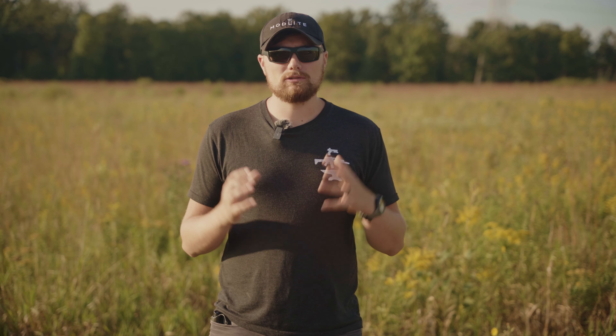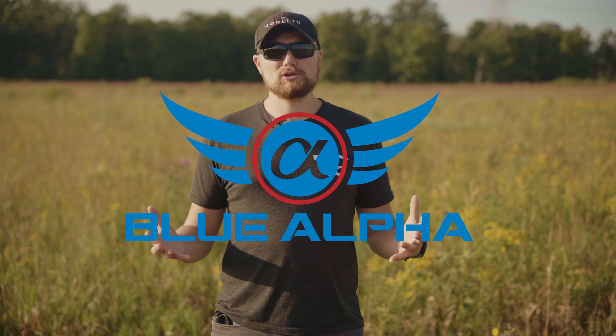We just want to thank the sponsor of this channel, Blue Alpha. We've been running Blue Alpha belts pretty much ever since the beginning — some of our very first EDC belts and duty belts were Blue Alpha, and they've seen some very hard use. They've been our favorite belts for a long time. If you're looking for awesome belts and nylon products made here in the USA, go check out BlueAlphaBelts.com. There's a link in the description to support us and get some awesome belts from an awesome company.